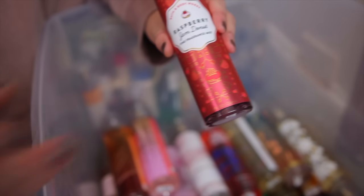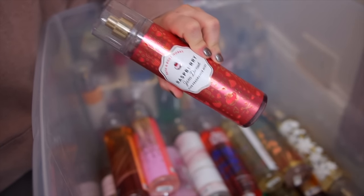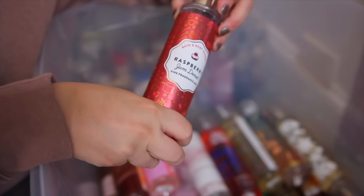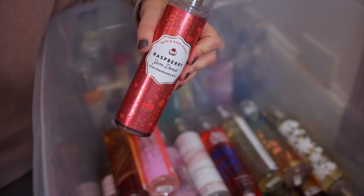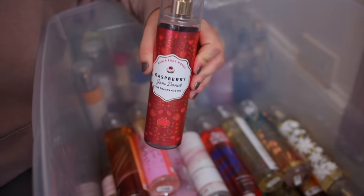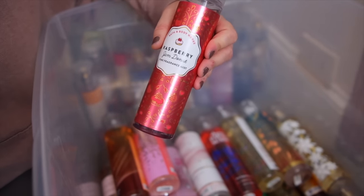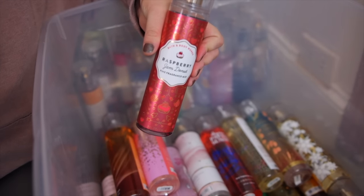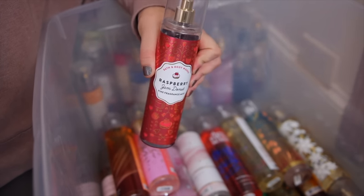Another really amazing one is the Raspberry Jam Donut. This one came out a couple years ago and is so good — it smells exactly like what the name says. I really smell a donut: the powdered sugar, the baked element, and the delicious raspberry jam inside. It is perfection. Very strong and so sugary sweet.